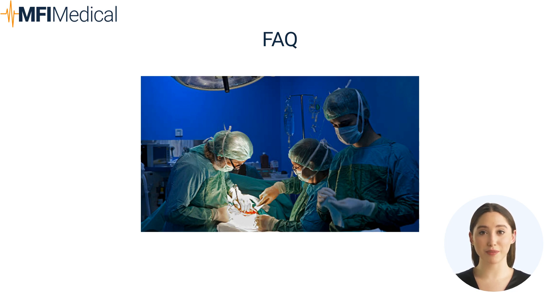Why are surgical headlights important? Surgical headlights provide focused lighting to enhance visibility in the operating field, essential for precise and effective procedures. How does infiltration and tumescent equipment benefit surgery? This equipment administers local anesthetics and fluids to reduce bleeding and improve surgical outcomes, ensuring effective pain management.